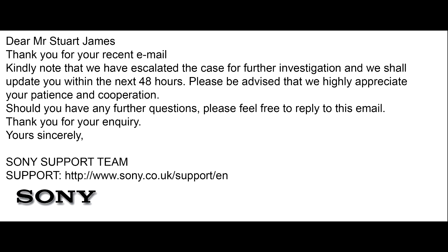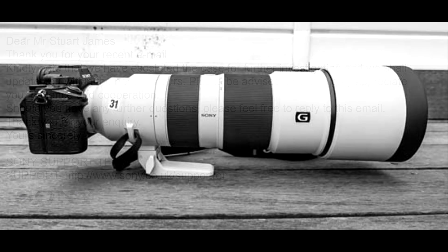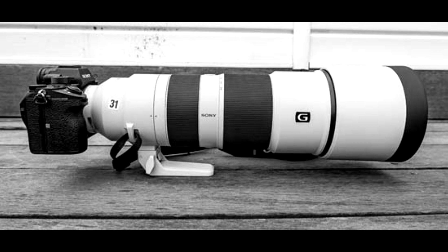Thanks everyone for leaving the comments below. So if anybody else has had the issue with birds in flight and things like that, locking on with the 200-600mm with the Sony a7R IV, we are having a few issues here. Hopefully they can fix it. It works absolutely fine on the A9 and the A7, and the A7R III is pretty much there as well. So it's just the A7R IV that's causing this grief.